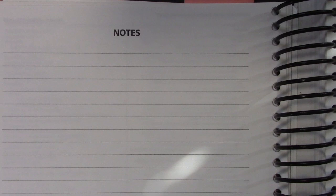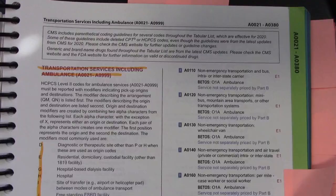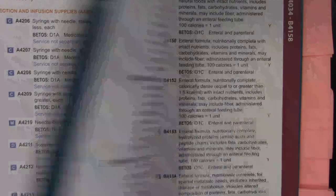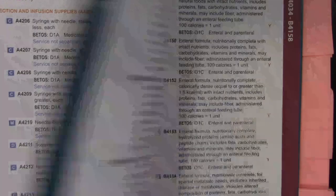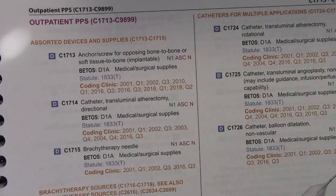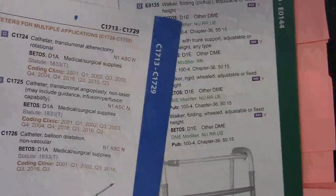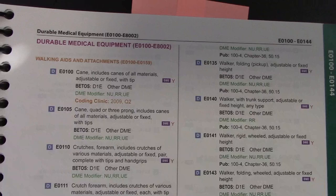At the end of the alphabetic index you've got a notes section — take notes. This is where your tabular begins, and your tabular starts with A. A codes are your transportation services including ambulance. There's also medical and surgical supplies. B codes are enteral and parenteral therapy. C codes are outpatient PPS. Then durable medical equipment under E codes. Notice it skipped from C to E codes because the D codes are dental codes — dental codes have their own classification but they are HCPCS codes.